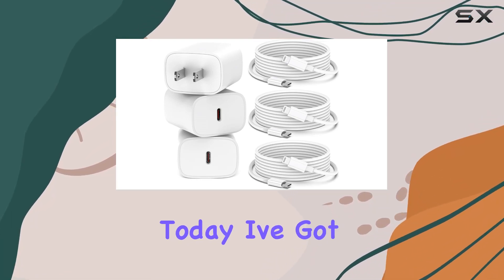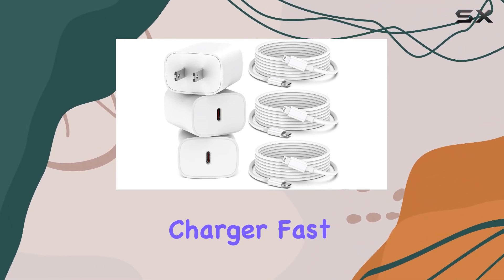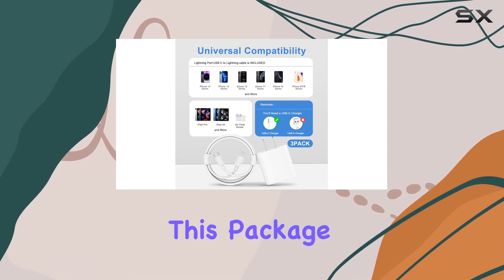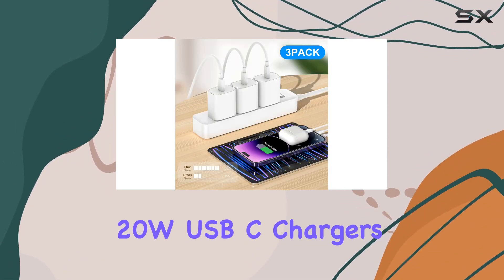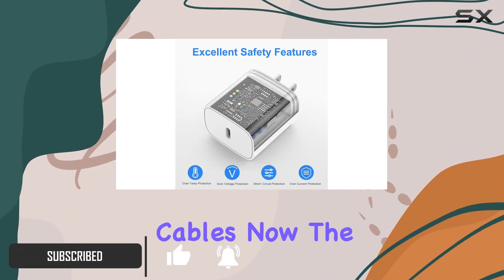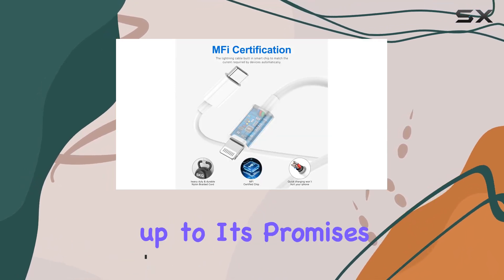Hey everyone! Today, I've got the AJY iPhone Charger Fast Charging Kit in front of me, and let me tell you, it's a game changer. This package includes three 20W USB-C chargers and three 6-foot USB-C to lightning cables. Now, the real question is, does it live up to its promises?